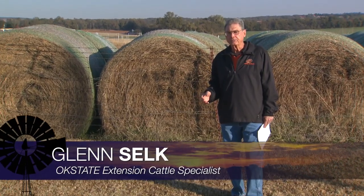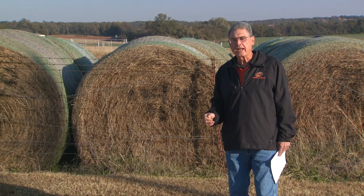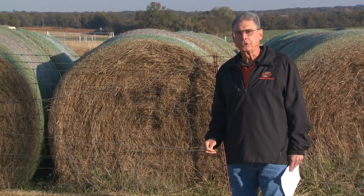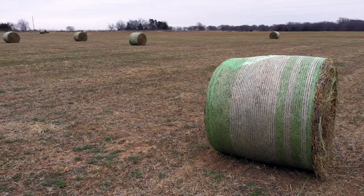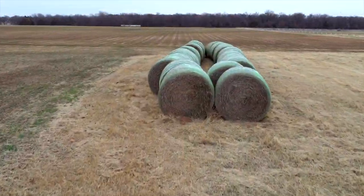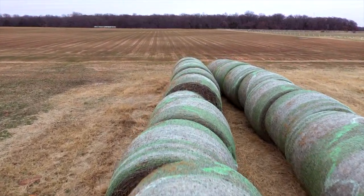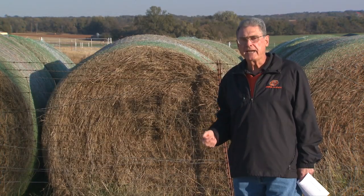As we go further into the fall and early winter months, if we haven't already started feeding big round bales of hay, once we get some snow cover on the ground or an ice storm, certainly that hay feeding will begin. Questions arise about how much hay we need stored to take care of the winter needs of our beef cows that are going to calve next spring, and how much hay we need to take out to the pasture at any given time for the cows to meet their daily requirements.